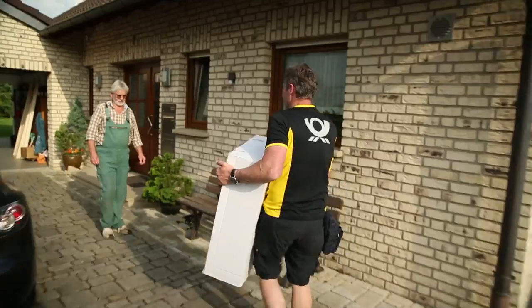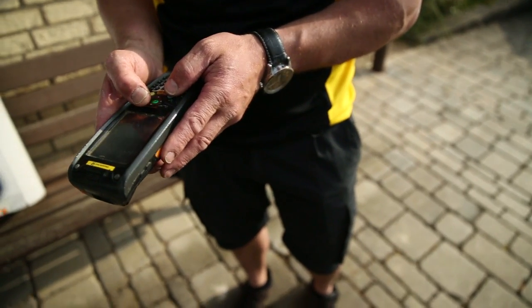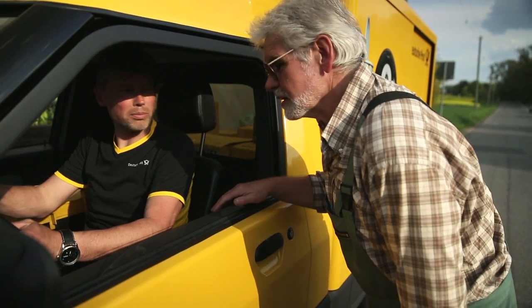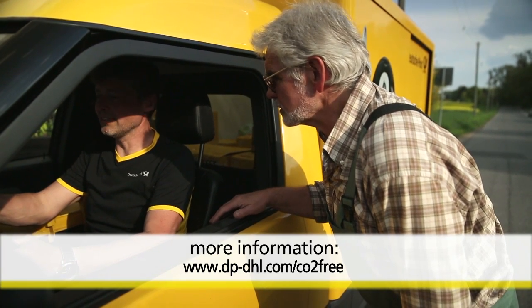What's good for the environment will be good for customers too, if Deutsche Post DHL does add the Street Scooter to its fleet. In any case, with its Go Green strategy, the company plans to be leading the way in the right direction.